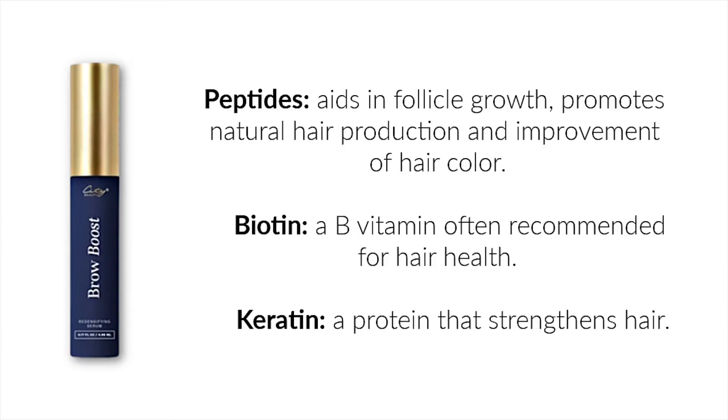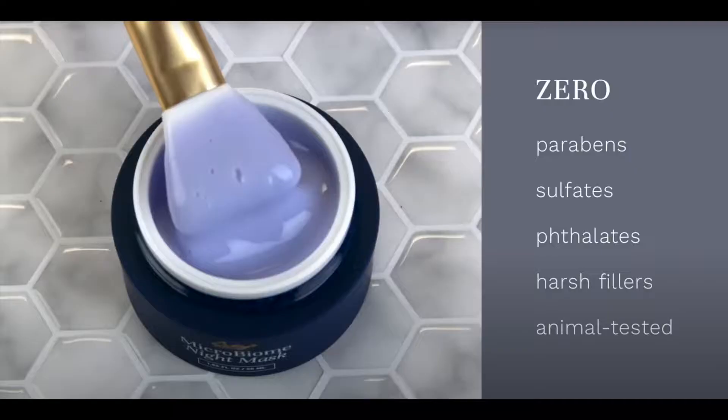It is a blend of peptides, biotin, and keratin. It's made of all natural ingredients, just like all the other Citi Beauty products, and they never test on animals.